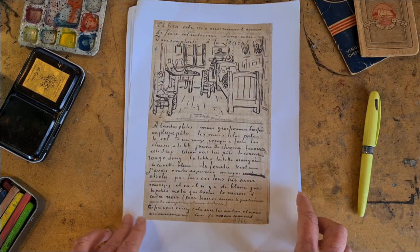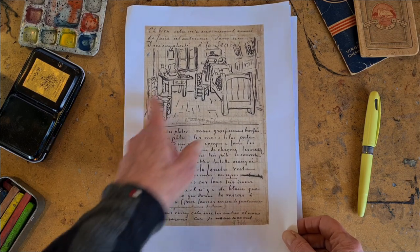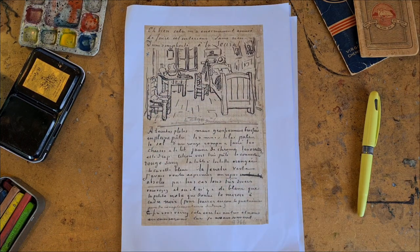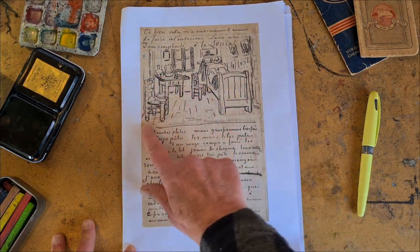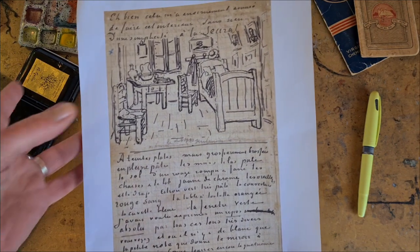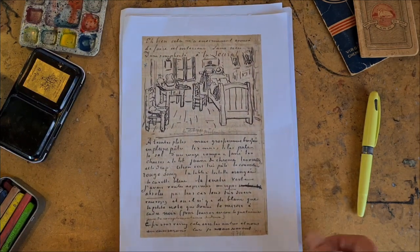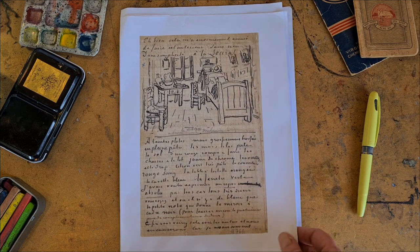Here is another page of his — it's actually a letter and he's drawn his room. It was a very, very simple room: just a bed, a washing area, some chairs, and a window. Even though he was also a fine draftsman, he did this in a sort of cartoony style, just a quick drawing. So you could do the same — just look at your room and quickly draw it out. Sketch what catches your eye.